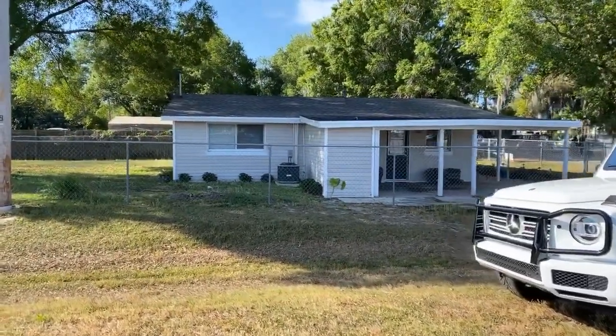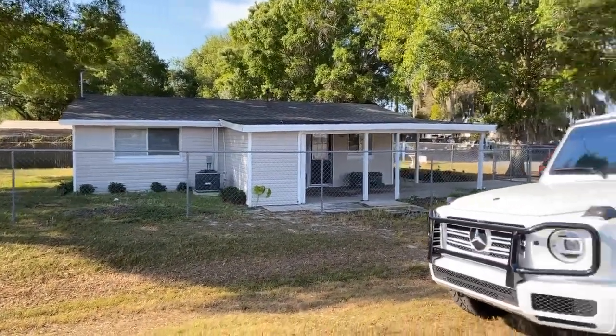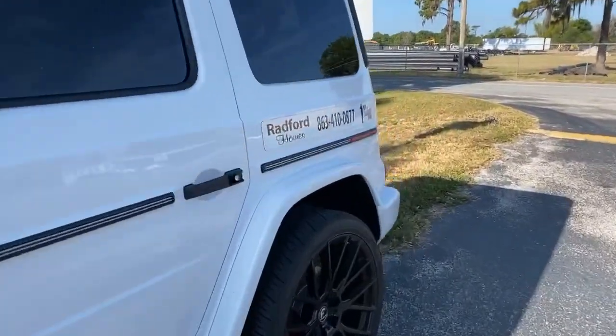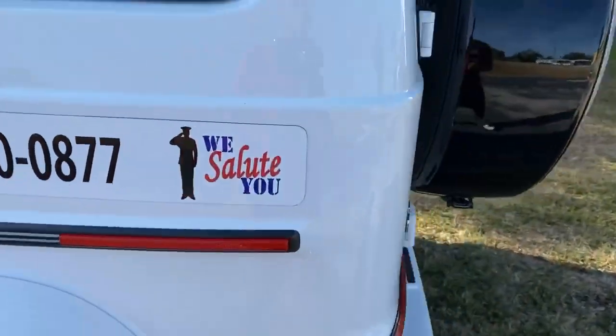All right, today I have a three-bedroom one-bath home available for rent. Give me a call if you're interested at 863-410-0877. Salute all veterans.